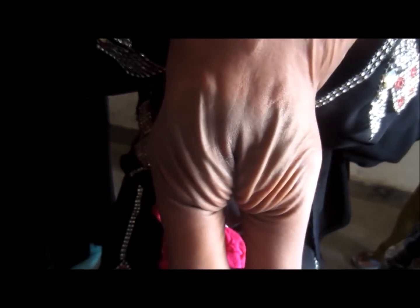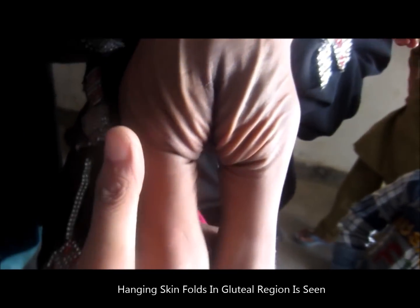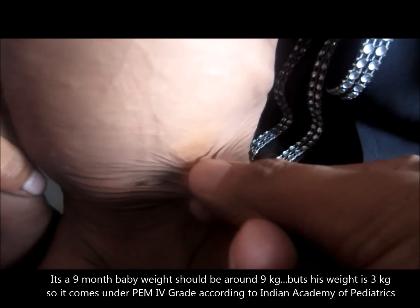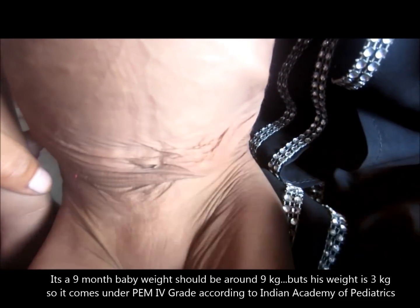This condition is actually severe malnutrition, caused by high deficiency of energy. That is, it is marasmus. As you can see, a lot of muscle wasting is present. There is no fat on the gluteal region, and skin folds are seen hanging in the gluteal region.